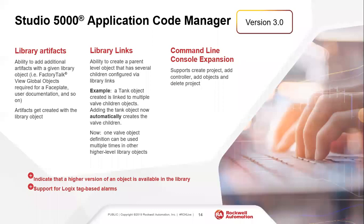Version 3 of Application Code Manager is now out. There's a lot more interface into Command Line Interface if you want a more hands-off approach, and they also added what's called library artifacts. A key thing they did is it now supports Logix tag-based alarms — something introduced in the ControlLogix L8 controller as of versions 31 and 32. This allows you to add alarms directly into the controller that then push up to the HMI for anything using FactoryTalk Alarm Events. That's now supported inside of Application Code Manager.